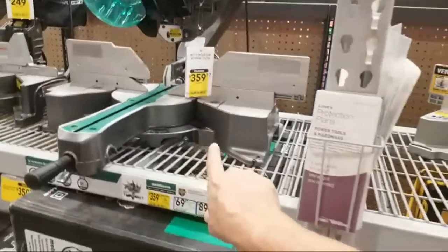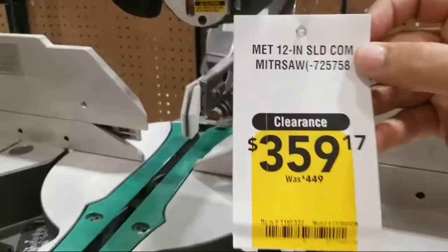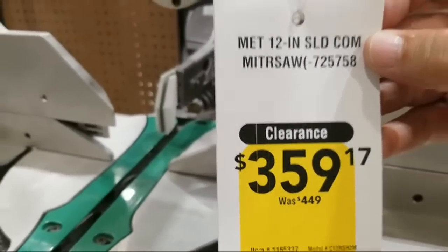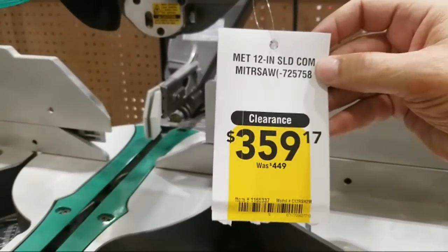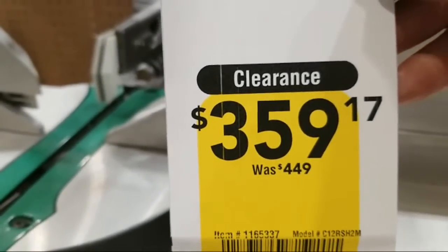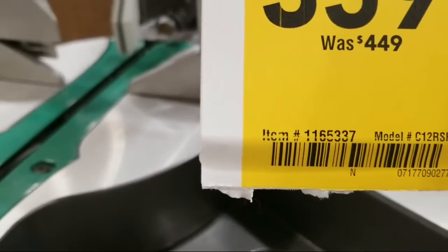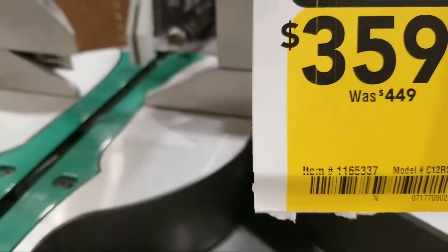We do have a clearance on this Metabo 12-inch sliding compound miter saw. This was $449 and it's now down to $359 — almost $100 off. There's your savings and the item number is 1165336.